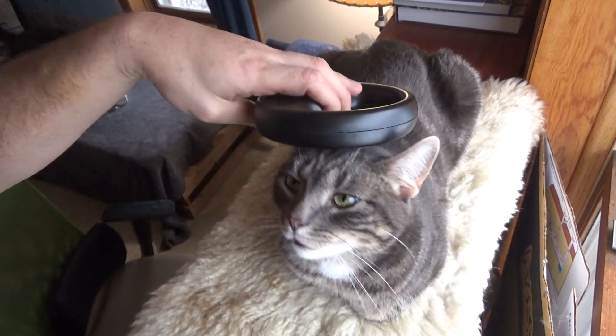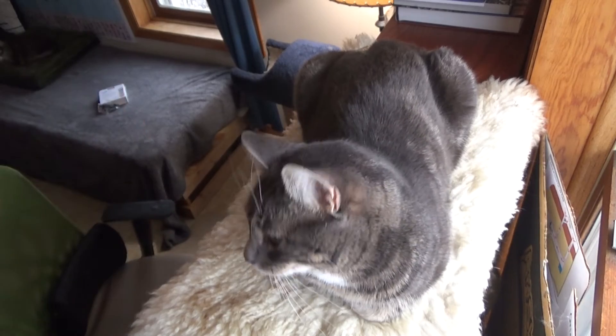All right, let's try Donnie. All right, picked him up right away. Good boy.